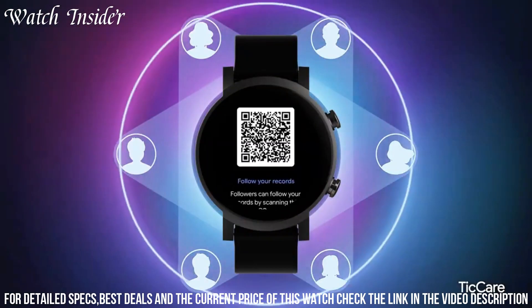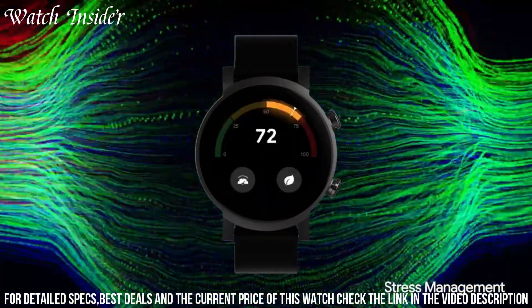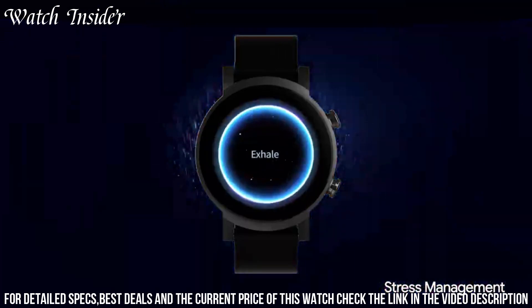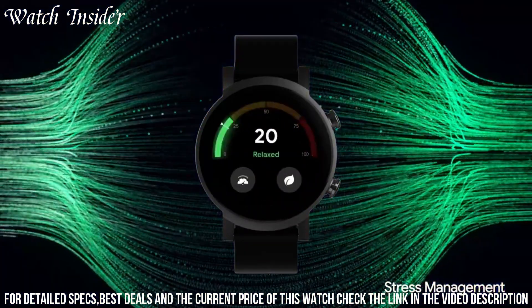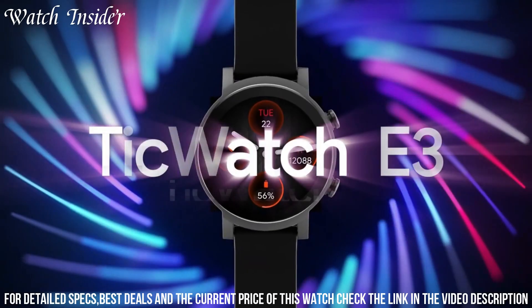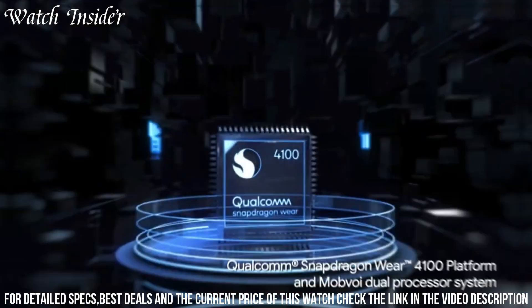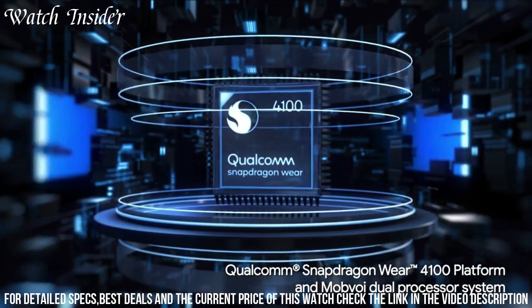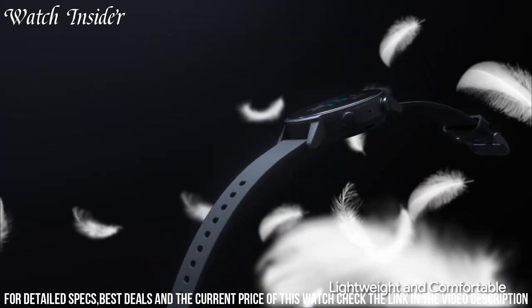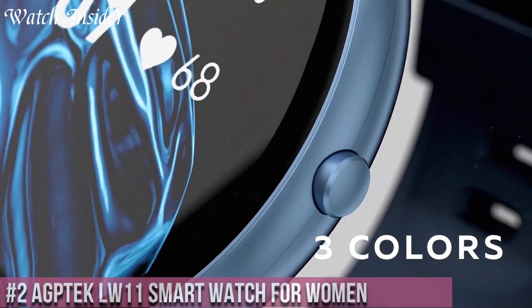With advanced fitness tracking features, including heart rate monitoring, sleep analysis, and built-in GPS, you can stay on top of your health and workouts. The long battery life ensures that the TicWatch E3 can keep up with your active lifestyle. Elevate your smartwatch experience with the Mobvoi TicWatch E3 and enjoy the perfect balance of style, functionality, and affordability.